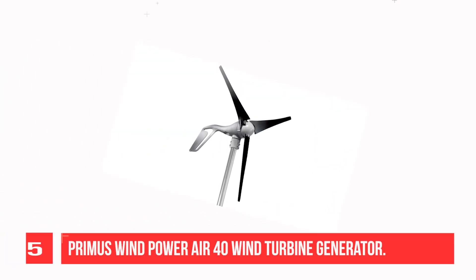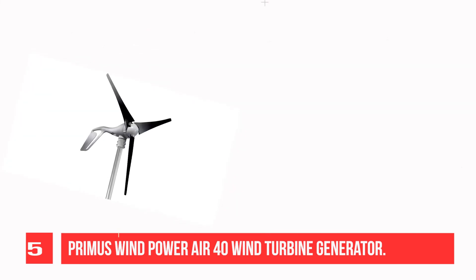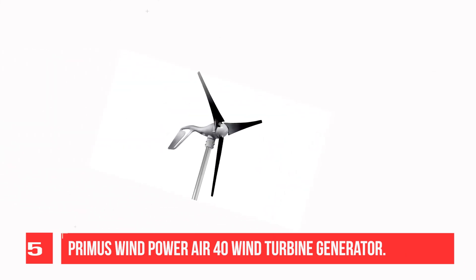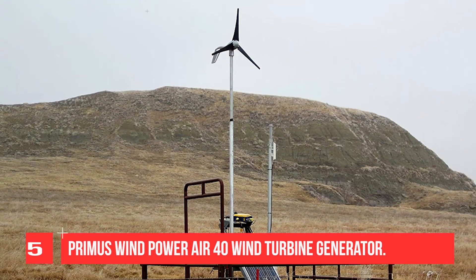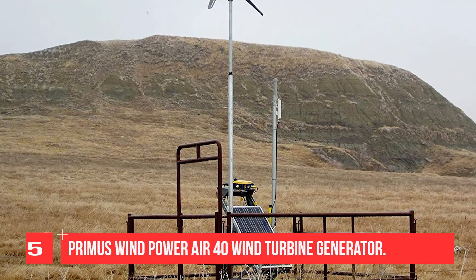Recommendation number five: Premise Wind Power Air 40 Wind Turbine Generator. The Air 40 is the premier micro wind turbine for land-based applications. It operates efficiently across a wide range of wind speeds, providing energy for telecom, water pumping, lighting, off-grid homes, or other low energy demand battery charging applications. The Air 40 is ideal for pairing with solar to offset seasonal variation, delivering more consistent energy.